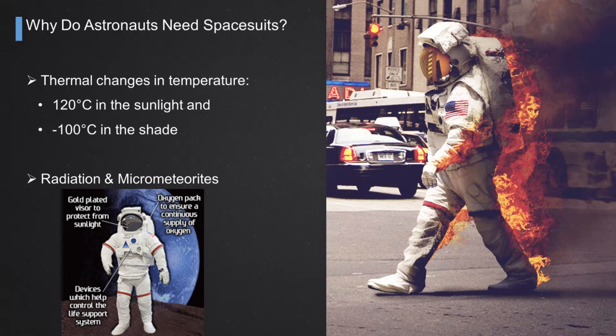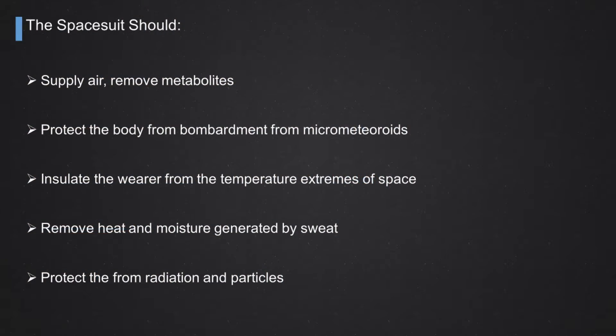So we have the thermal environment, micrometeorites, radiation, and the vacuum. Most importantly, you have a human inside. You have to take into account all the metabolites and consumables a human needs. You have to supply air, remove metabolites like CO2 from breathing, be able to eat and drink and go to the toilet in the suit. You must be able to remove all the moisture from the body, otherwise your visor is just going to fog and you'll see nothing. And you have to protect from radiation and micrometeorites.